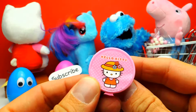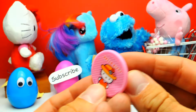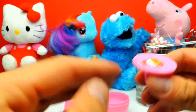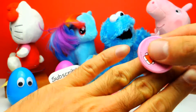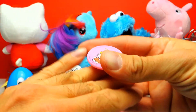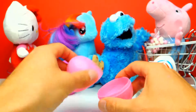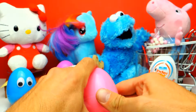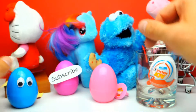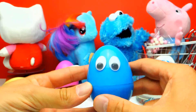Oh, now I dropped it. Okay, what else? Hey, a little Hello Kitty ring! I don't think that this will fit on my finger, however I will try it. Okay, it doesn't really fit, but maybe it fits for you. So I just put it away and see what else we have.